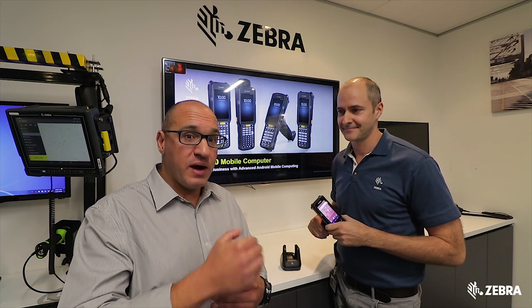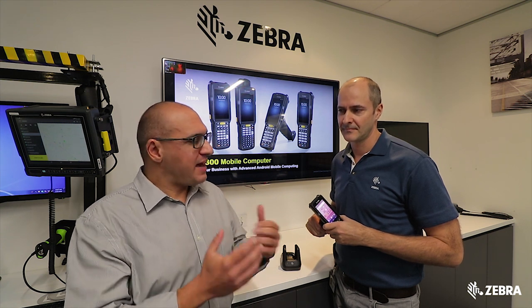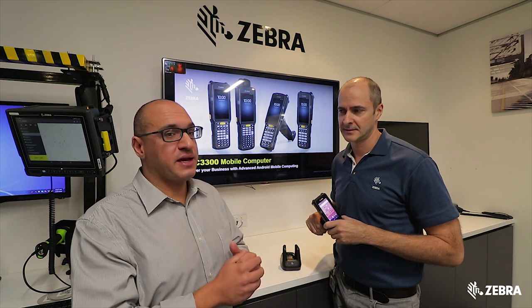We know that Windows is moving away from that mobile operating system space and Android is sort of filling that void. How does this device help organisations that are looking to migrate to an Android operating system?